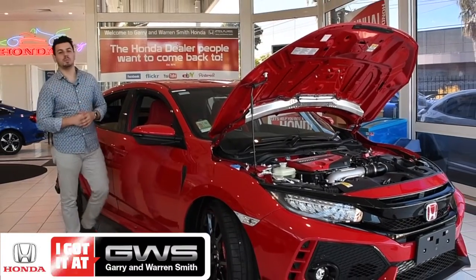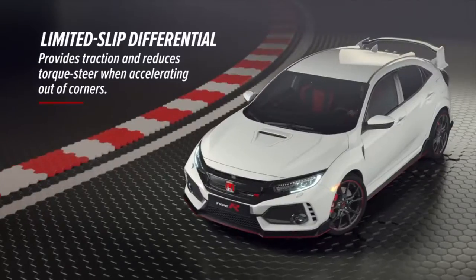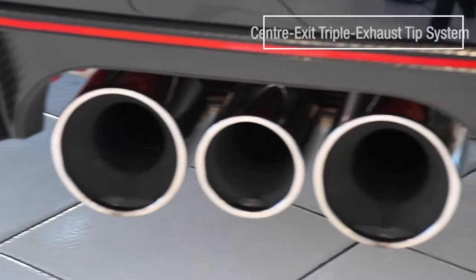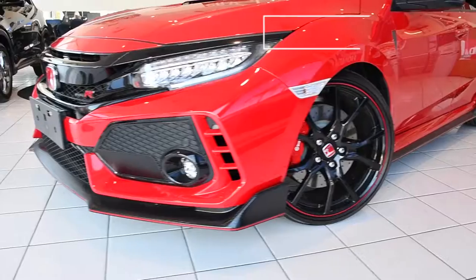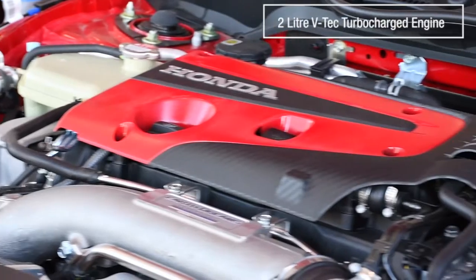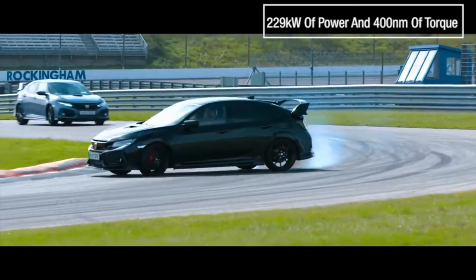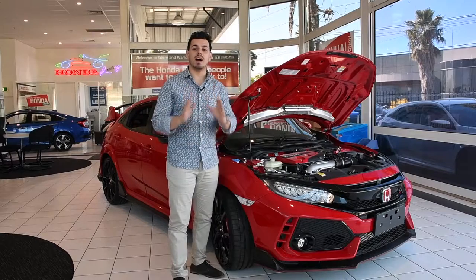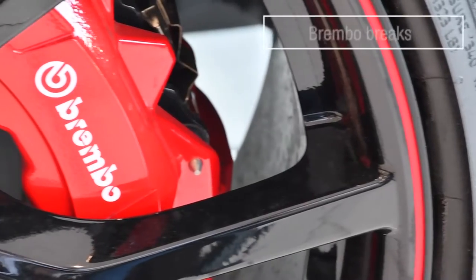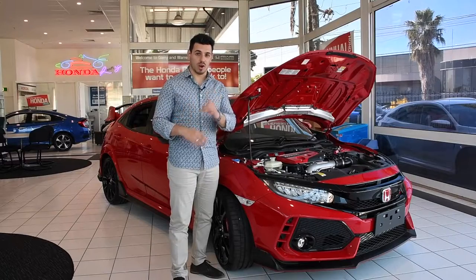Now, let's talk speed. The Civic Type R has broad, flexible power thanks to its limited slip diff, center exit triple exhaust tip system, and a track-tested aero kit. This 2.0L VTEC turbocharged engine can crank out 229 kilowatts of power and 400 Nm of torque. It even comes with amazing race-spec Brembo brakes and spine-tingling drive modes. It is so race-ready.